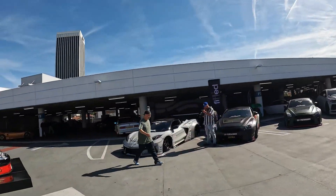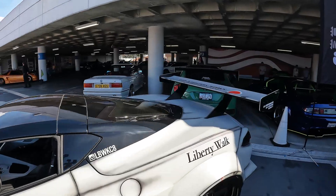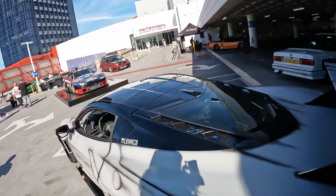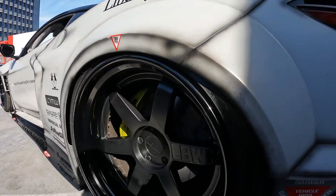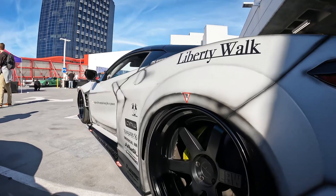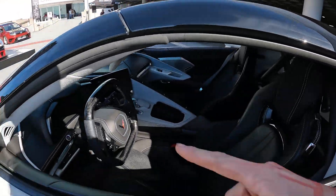Moving across the row to the Liberty Walk aisle, we have this beautiful C8 Corvette with the silhouette kit in a Euro fighter livery look. It has a blue engine cover and black-on-black Liberty Walk wheels. You can see into the interior — gray-on-black with carbon fiber on the steering wheel. I remember seeing this car at Tuner Evo SoCal last year.